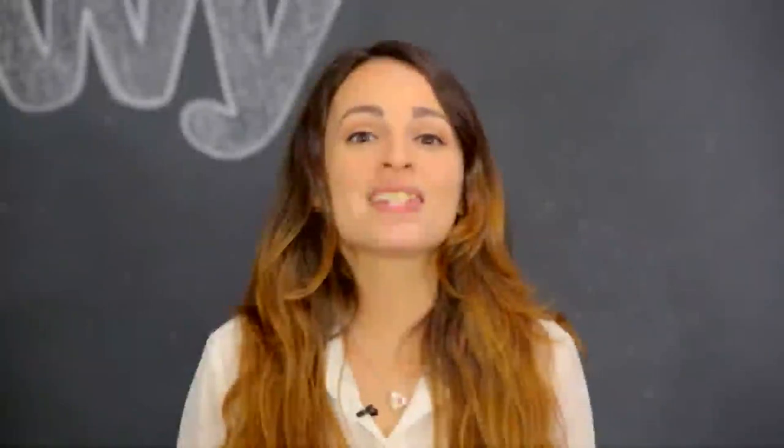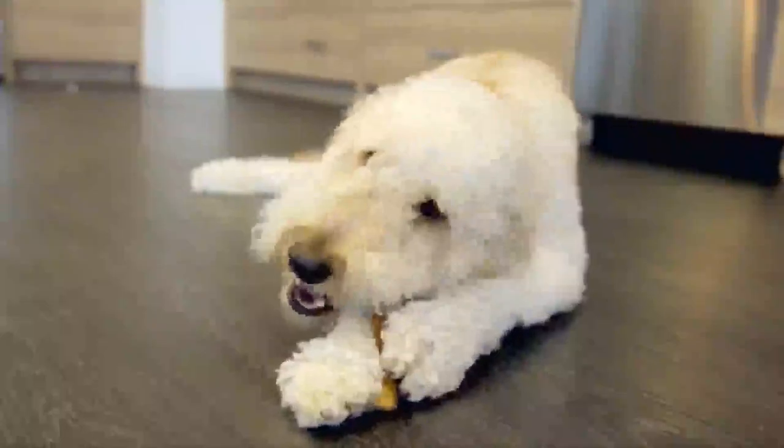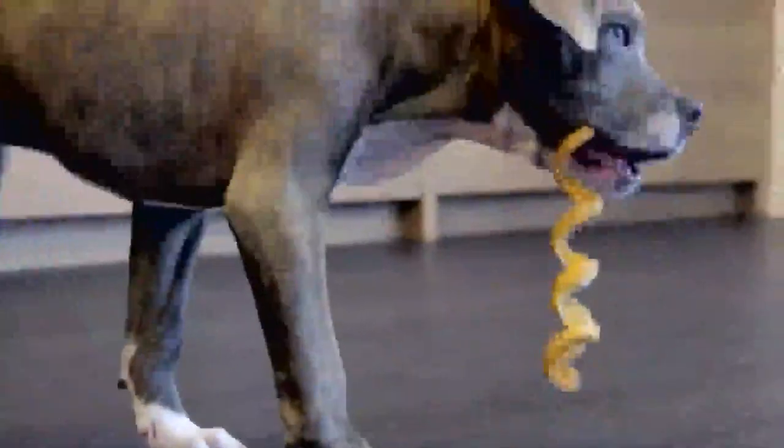USA Bones and Chews Bully Sticks has everything to satisfy your dog's every need to gnaw, nibble, and chew. I'm Jen and thanks for watching. Bye!